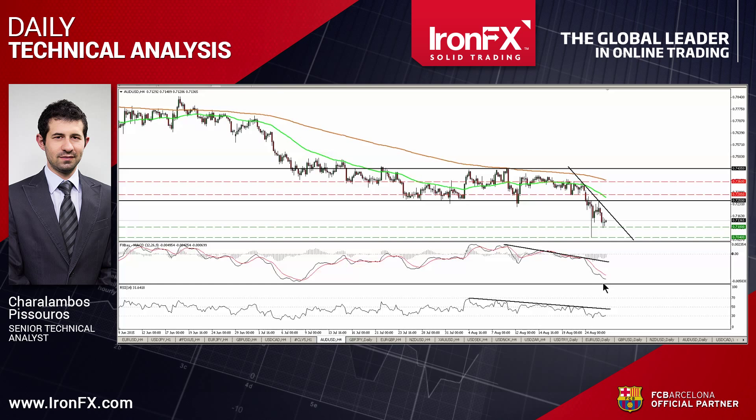The RSI, though, has rebounded from near its 30 line and is now pointing up, giving evidence that a minor bounce could be on the cards before the next negative leg.